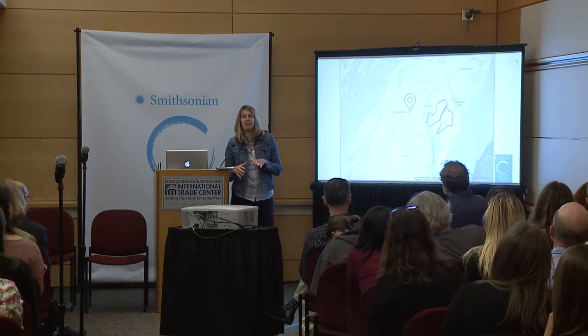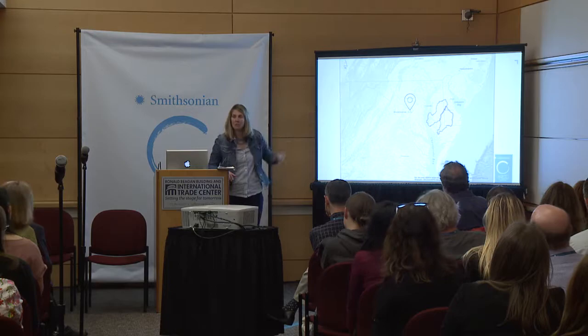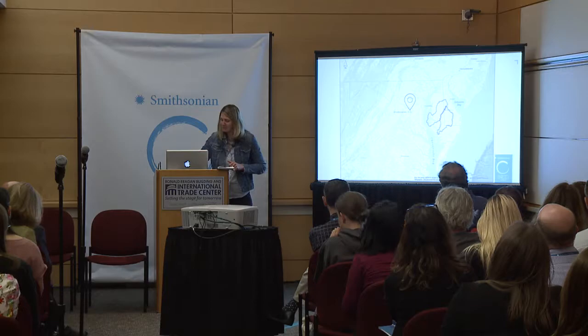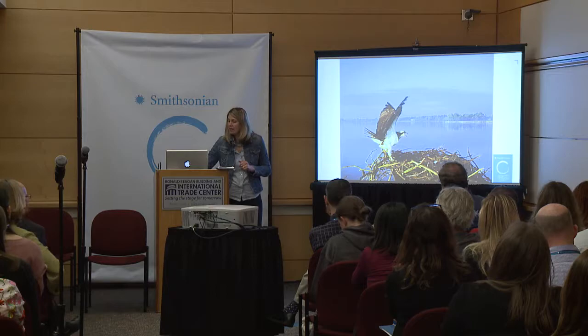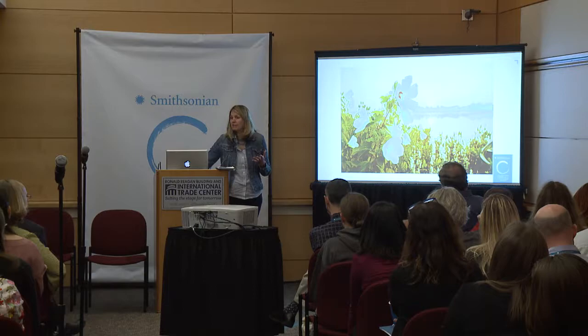The two initiatives take place in the Nanticoke River Watershed and the Choptank River Watershed, just a short drive across the Chesapeake Bay from here. The Nanticoke is a truly beautiful place that still maintains much of its rural character, with a primarily agriculture-based economy, a lot of rare species, migratory species like the osprey, and great rare native plant communities — making this river system one of the most biodiverse in the mid-Atlantic region.